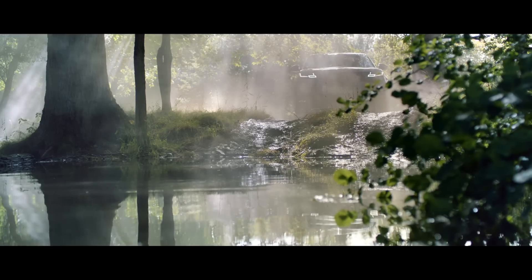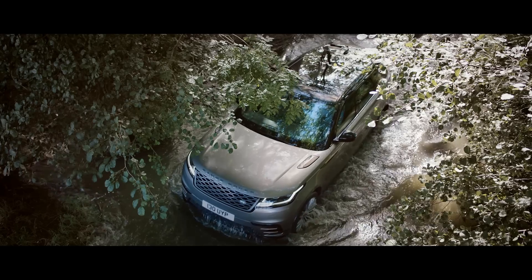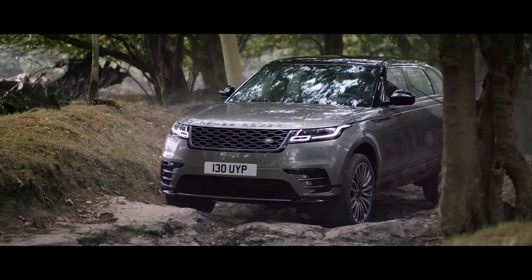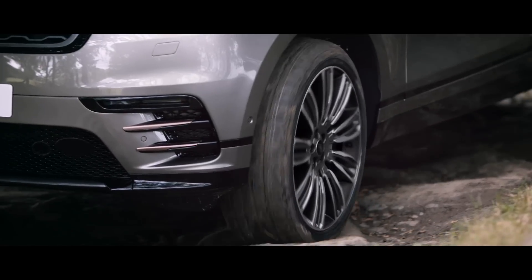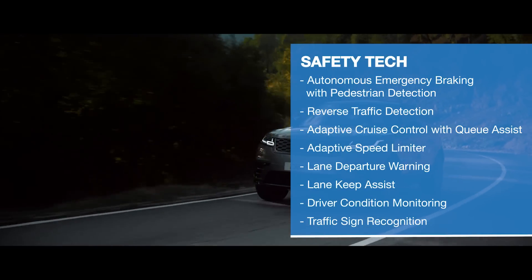Being a Land Rover, there are obviously expectations of off-road performance, so there is plenty of kit to tackle tough terrain, including wading abilities, hill descent control, and various terrain response systems you can add. You'll still be looked after on road too, with various active safety systems available.